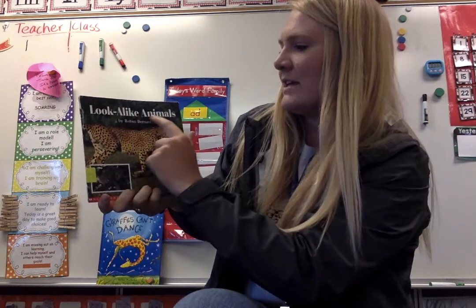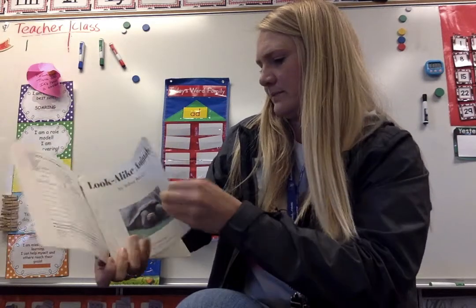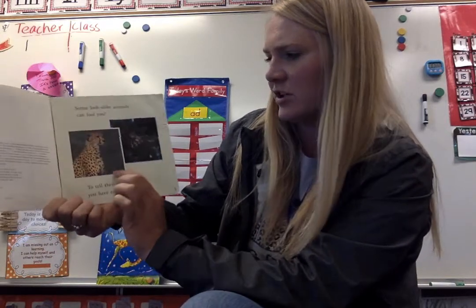Look-Alike Animals by Robin Bernard. Some look-alike animals can fool you. To tell them apart, you have to look closely.